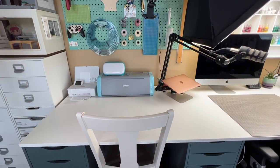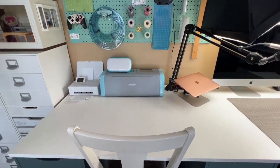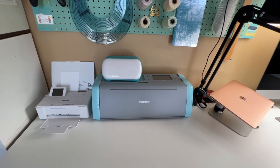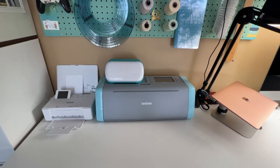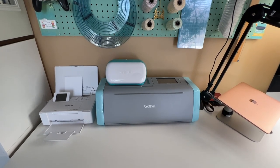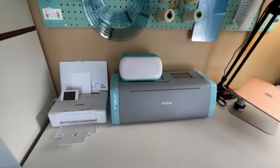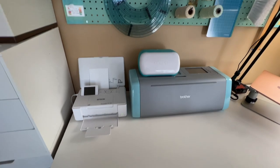Over here we have my second seat, which is where people sit if somebody comes to visit me and scrapbook along — my friend Stephanie sometimes comes and sometimes my friend Tanya visits. I have my Brother Scan N Cut and I also have a Cricut Joy. I couldn't resist getting the Cricut Joy — it's just so tiny and it seemed like a really handy thing to have on my desk, particularly for journaling. I've experimented with it but I haven't figured out a way to work it into my workflow without interrupting my creative process yet.